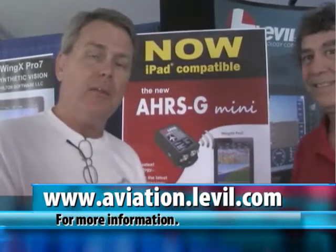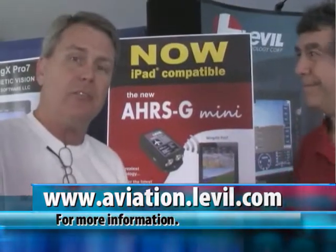Well everybody, this is Bill Fitzgerald with AircraftReporters.TV at Sebring. Stay tuned — we're going to find some more things too.